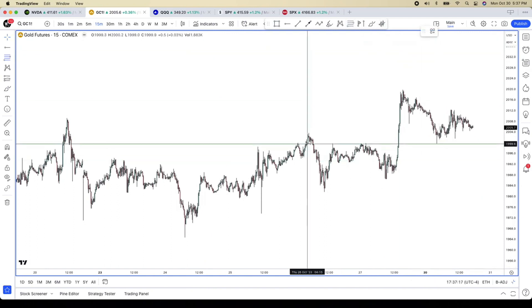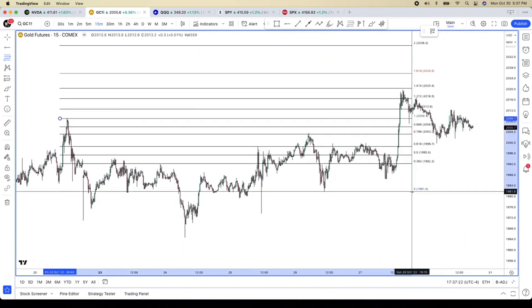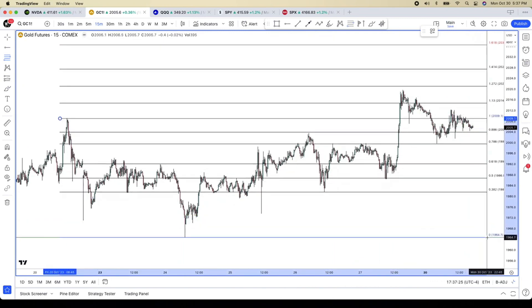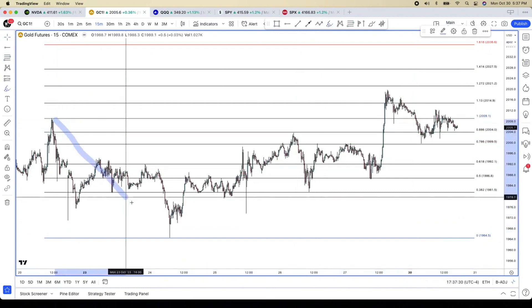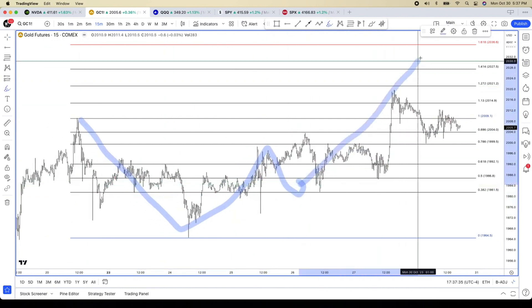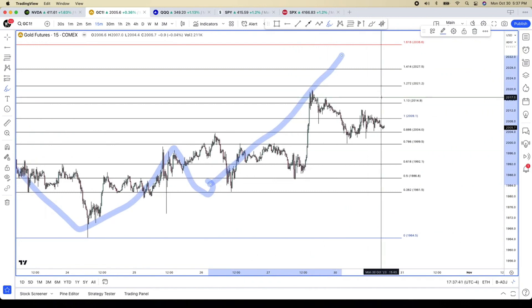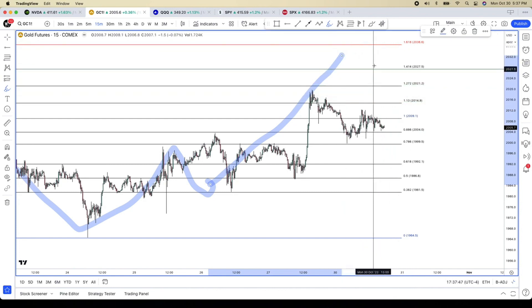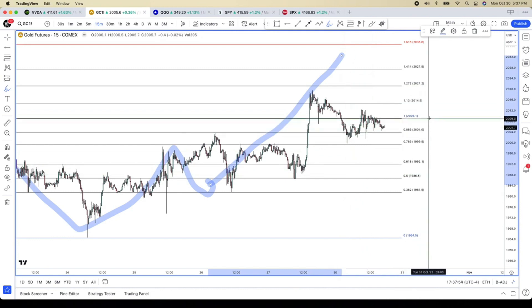This trade remains the same on gold. We still have the same pattern — nothing has changed here. We have a crab pattern that needs to come up to this area. We're still consolidating, still pulling back a little bit. A break above 2017 should be the final straw that gets buyers up to 2027, 2021. If we do get a dip into this area, I do have an alert set at 1990.